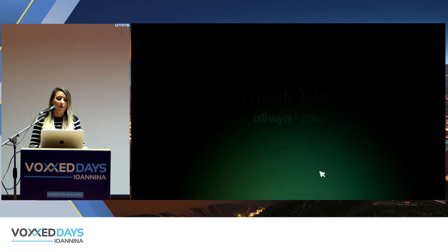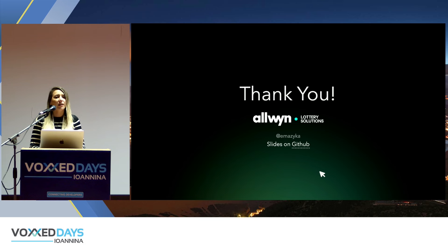That is all — thank you. I hope you found this interesting. I know it's a bit technical about the Vue.js framework, but I hope you got something useful out of it.